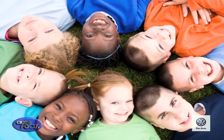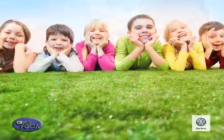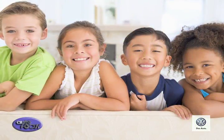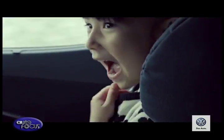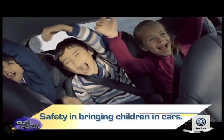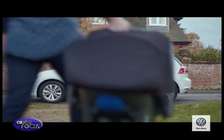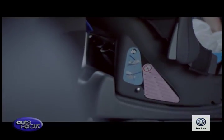Parents all want the best for their children. They are inclined to purchase all sorts of books, toys, and gadgets for their kids to educate and entertain them. Yet, in one aspect, many parents are negligent: safety in bringing children in cars. With the advent of advanced safety features in cars, it's important that we understand their role in a child's safety.